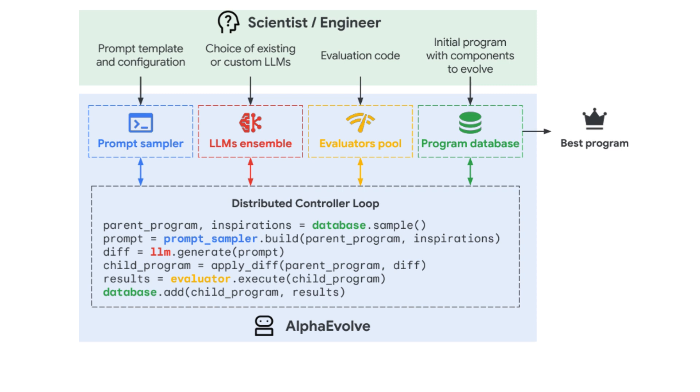This figure provides a visual overview of how AlphaEvolve, an evolutionary coding agent, operates. At the top, the process begins with inputs from a scientist or engineer who provides four key components: a prompt template and configuration to guide how prompts are constructed; a choice of language models, which may be existing or custom; evaluation code that defines how to measure the quality of proposed solutions; and an initial program with clearly marked components to be evolved.